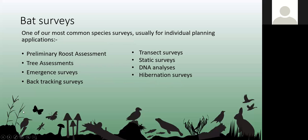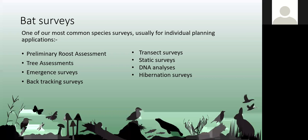Bat surveys make up a massive proportion of our work. A lot of them are for individual planning applications — when somebody wants to convert a barn into holiday accommodation, knock down a garage, or put an extension on a building. We carry out preliminary roost assessments, tree assessments, emergence surveys, backtracking, transect surveys, static surveys, DNA analysis of droppings, and hibernation surveys where we count hibernating bats — quite often used in monitoring lesser horseshoes.